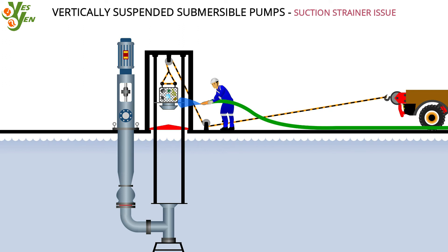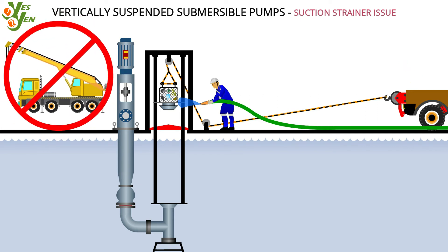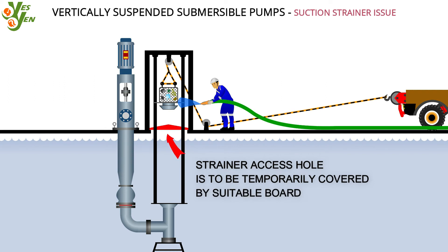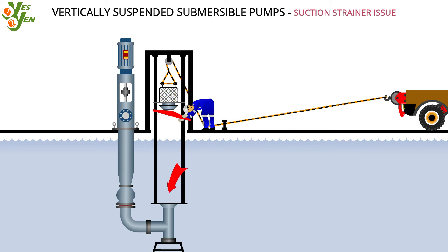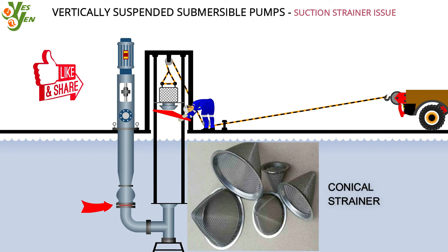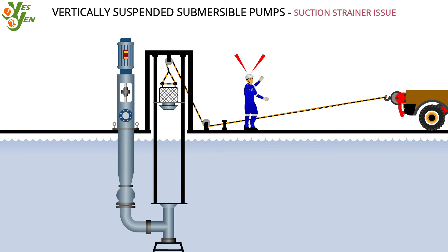Lifting and lowering can simply be done by a chain block or pulled by a utility truck — no need for cranes anymore. When cleaning is in process, to ensure safety the strainer access hole is to be temporarily covered by a suitable cover. Despite this precaution, if anything slips into the sump and into the suction port, they are expected to get trapped at the bottom of the T-branch. Additionally, a conical strainer can also be included at the suction flange to prevent any debris that manages to get into the suction line during the strainer cleaning process.